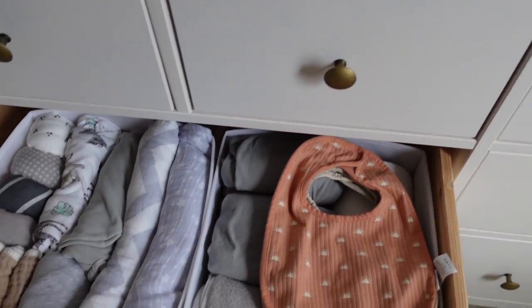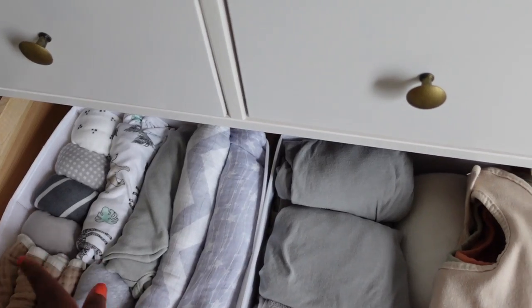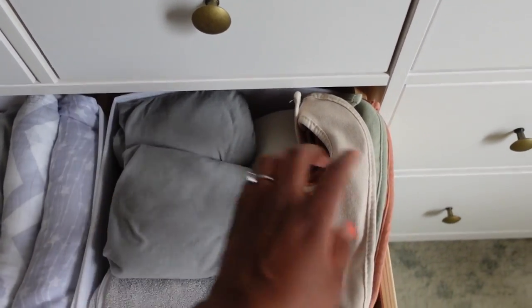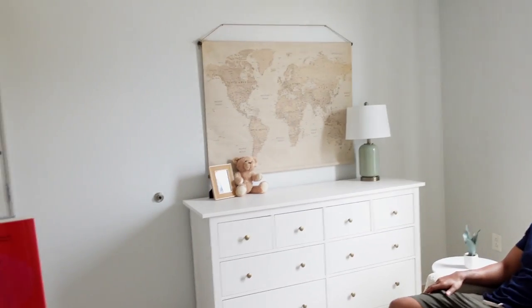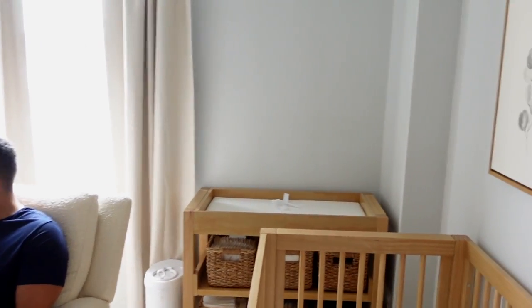Down here we just have some of his linens — bath towels, bibs, swaddles, muslin blankets, and sheets for his bassinet. Just a ton of storage in here. I would definitely recommend this dresser.